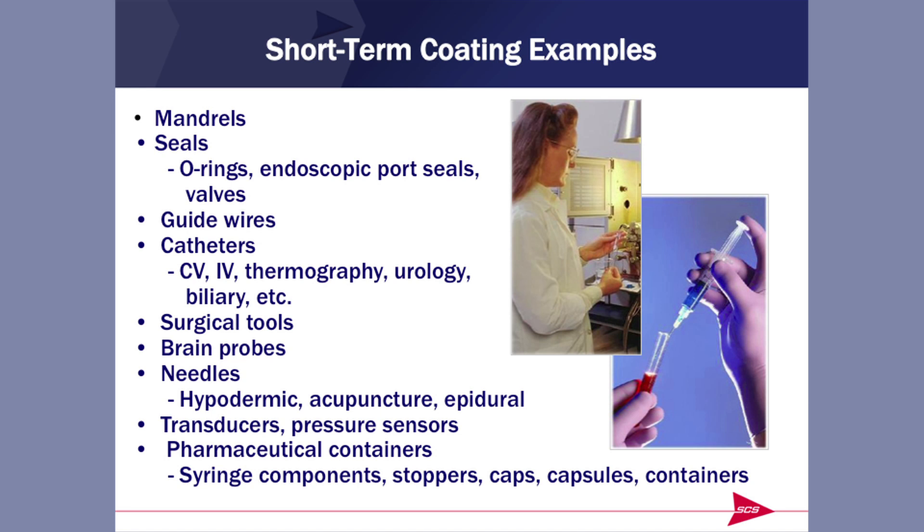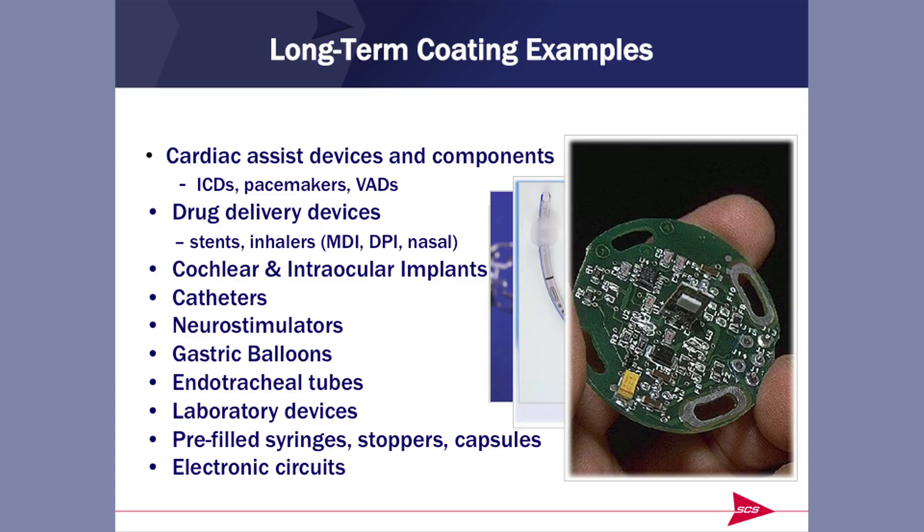Some examples of what we coat: mandrels, seals, guide wires, catheters, surgical tools, needles, sensors, pressure transducers, pharmaceutical containers. On a syringe, we might coat the needle for lubricity, the barrel for barrier or lubricity purposes, and the rubber plunger for barrier or lubricity purposes. Long-term coating examples include implantable cardiac defibrillators, pacemakers, drug delivery devices like stents and inhalers, cochlear and ocular implants, longer indwelling catheters, neurostimulators, gastric balloons, endotracheal tubes, laboratory devices, and electronic circuits. Parylene started out 40 years ago as a conformal coating for electronics, and we still do a lot of that.